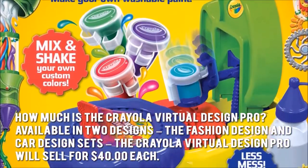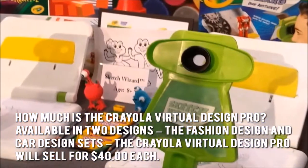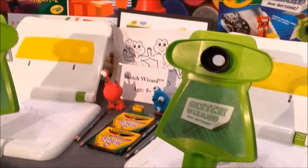Available in two designs — the fashion design and car design sets — the Crayola Virtual Design Pro will sell for $40 each. Now let's have a look at some of the main positive and negative aspects.